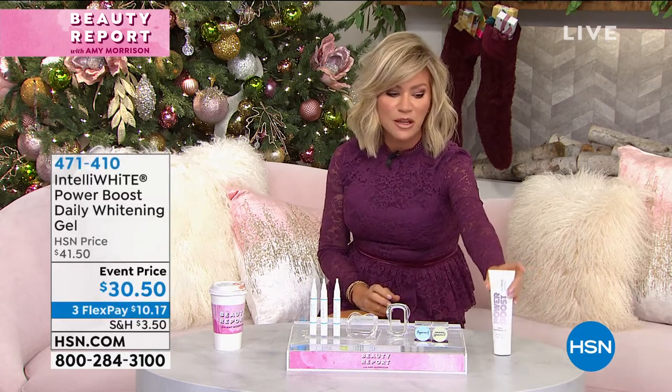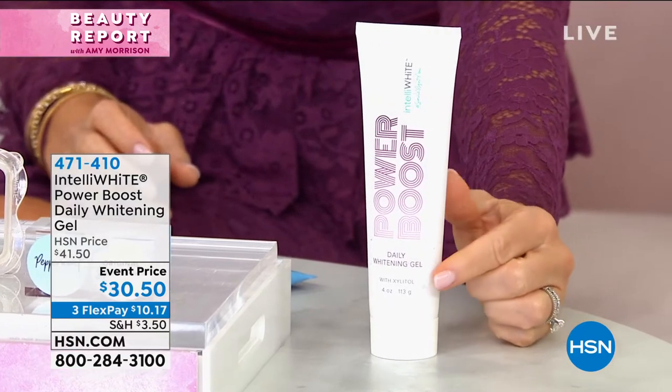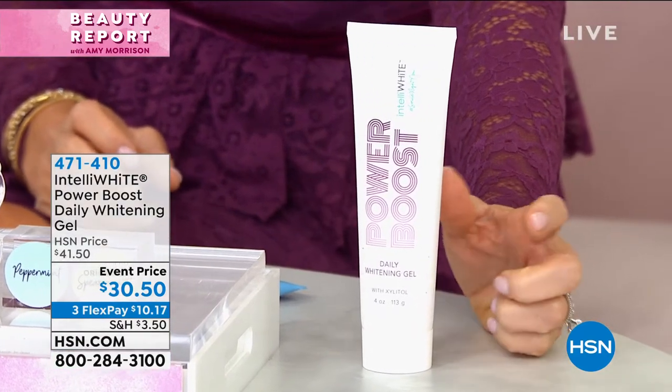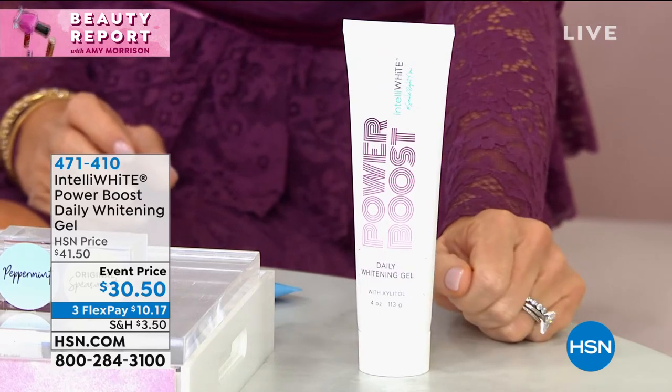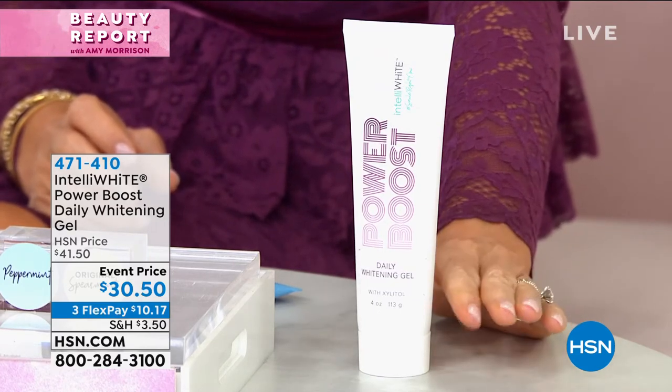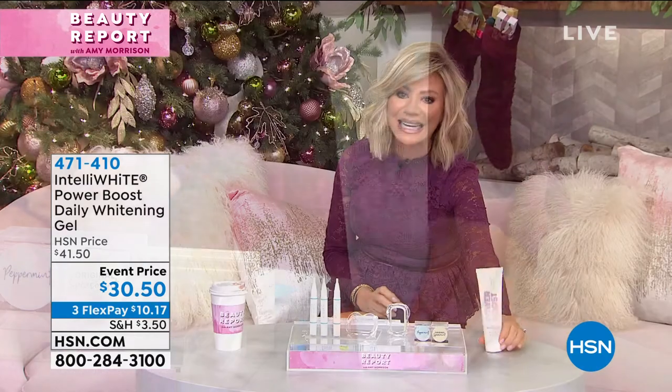We've got the Power Boost. You place a small amount of this next to your favorite toothpaste on a dry brush. Brush for two minutes, twice a day — we're going to give you a whiter, brighter smile just by using this. We've got this event priced too — only $30. All right, we're going to be checking in with Tina before we introduce everybody to Doris Dalton, who's back again in the Beauty Report.